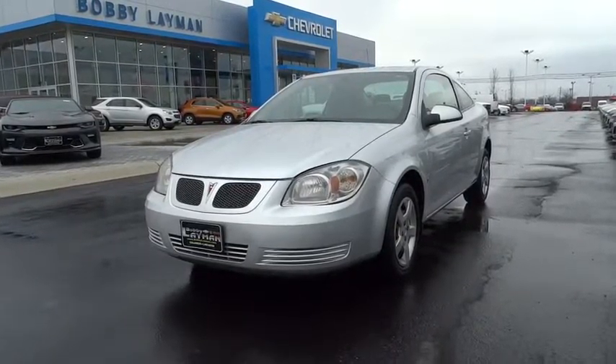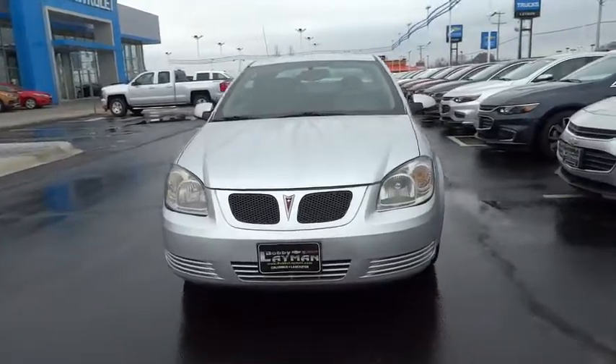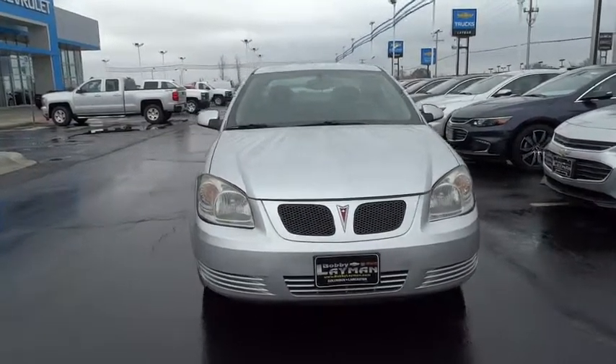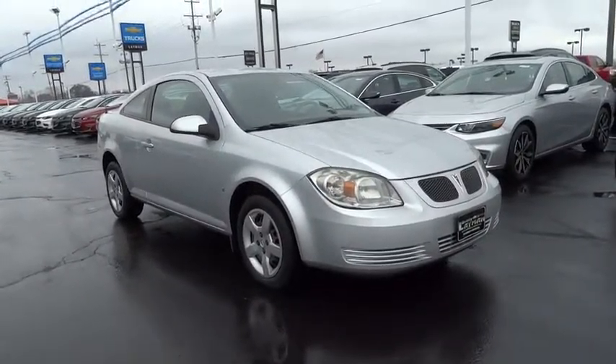The 2009 Pontiac G5. The G5 is a stylish and affordable coupe with just the right get up and go. A digital car for the digital world, the G5 offers the latest technologies and unexpected standard features.